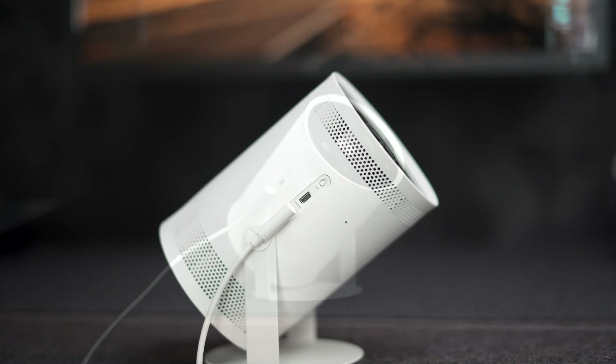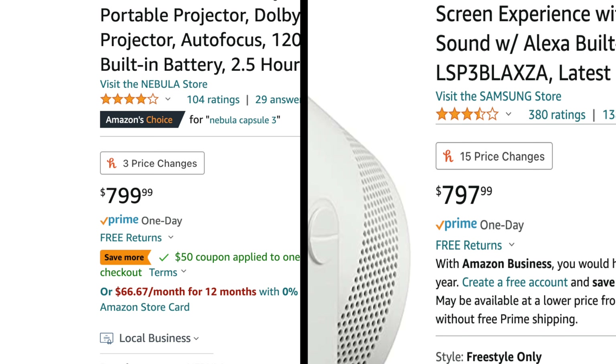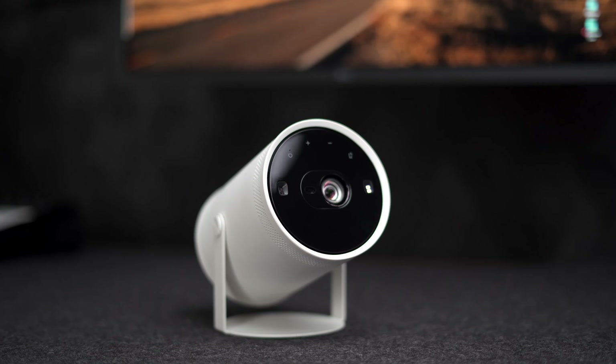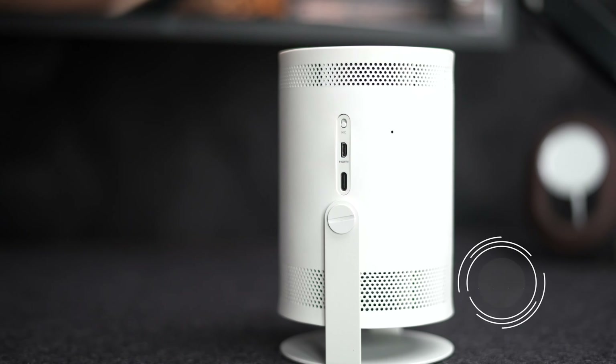But despite those two things, for portability and performance the Capsule 3 is the better choice — especially considering the current price difference between the two is only $2 without the coupon. And remember, the Freestyle was sold for a whopping $900 price tag when it was first announced. So the Nebula 4K Laser remains the best projector for my garage home theater setup, and the Capsule 3 is perfect for traveling and certain outdoor settings. It's not perfect, but when you consider the other options, it totally makes sense.